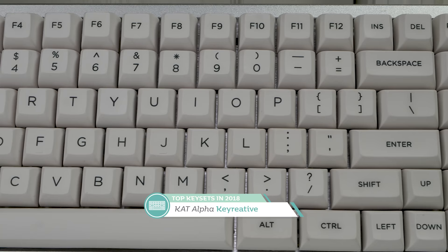Starting at number five, the fifth best set I got this year is a bit of a surprise — it's the Cat Alphas. Honestly, this set is really nice to type on, and I hope production can ramp up. I think if Key Creative keeps it up, Cat can have a very bright future in 2019 if we get some more colors going.